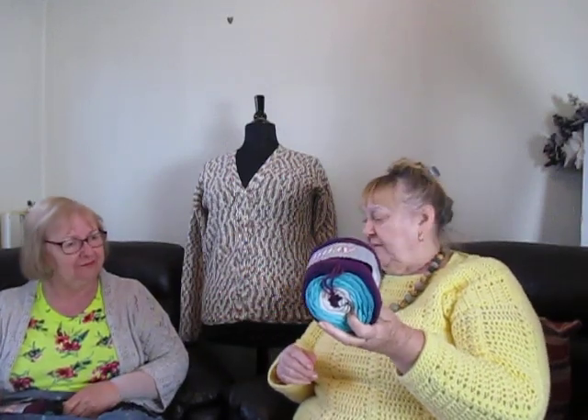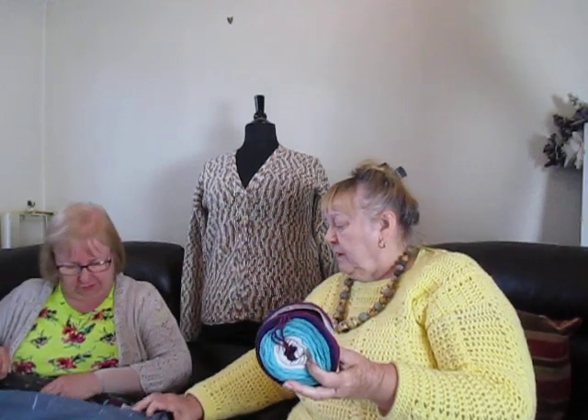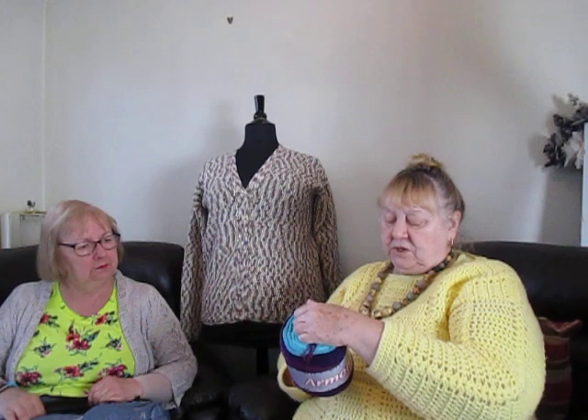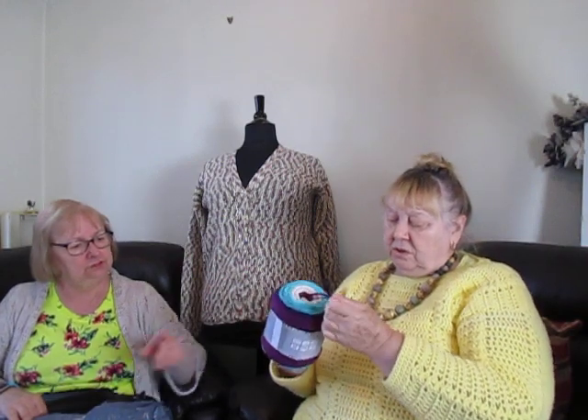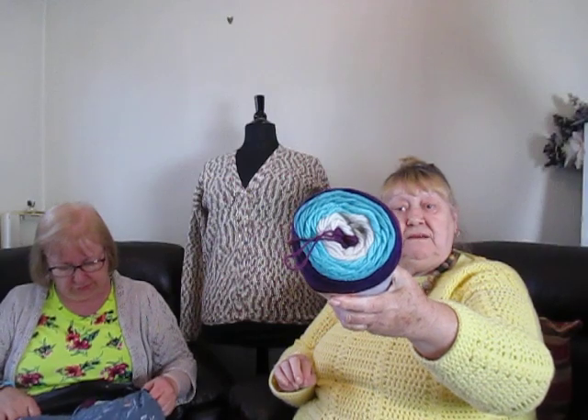You got four balls - one, two, three. So much. This one is 100% synthetic, 190 grams, so it's nearly 200 grams. They're nice, aren't they? Beautiful. That one was mine, I remember that one. It's got to be mine - I've got purple in there.